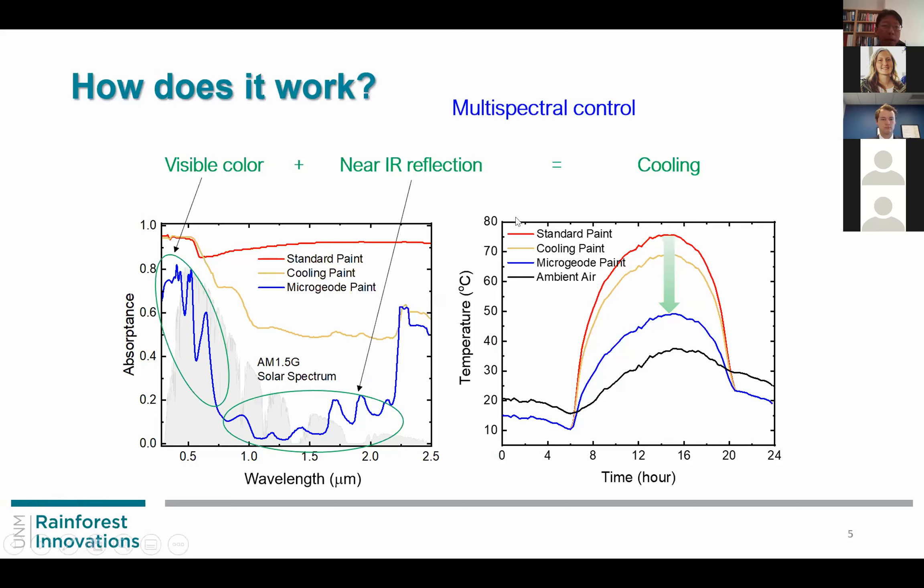How does it work? Comparing the spectrum of our microgeode paint in blue to standard paint, we have achieved minimal near IR reflection. The solar spectrum consists of more than 50% intensity in the near IR, which is almost completely reflected. At the same time, in the visible range it is absorbed so that we can provide a visual color. In the longer wavelengths, we have very high emissivity in the mid-IR so that it channels heat radiation into the atmospheric transparency window for cooling.